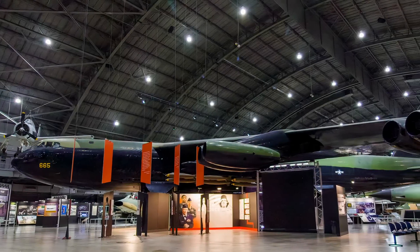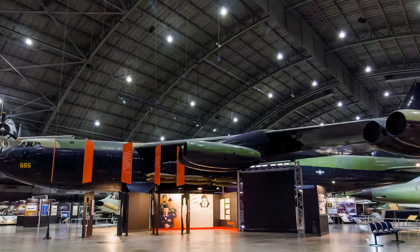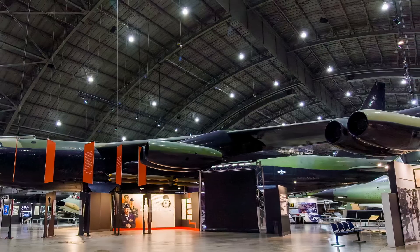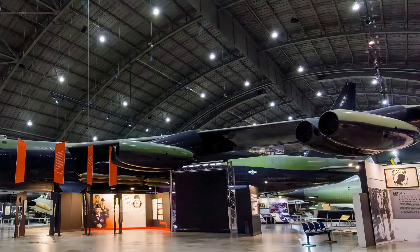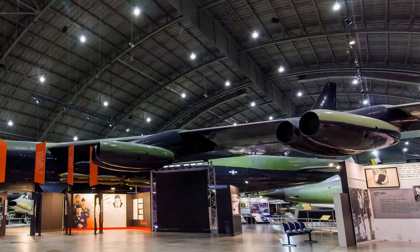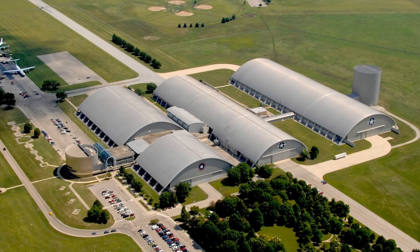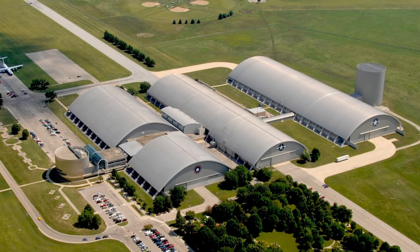I hope you enjoyed this narrated virtual tour of the Air Force Museum's bomber aircraft. If you would like to tour other galleries in this series, you will find convenient links in the description section below this video.